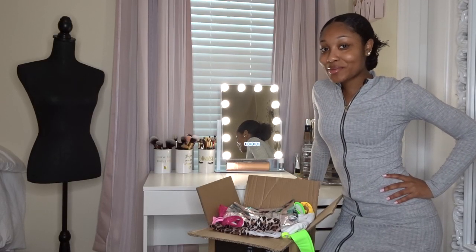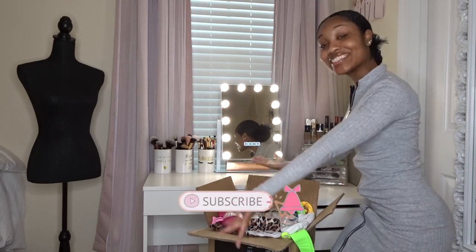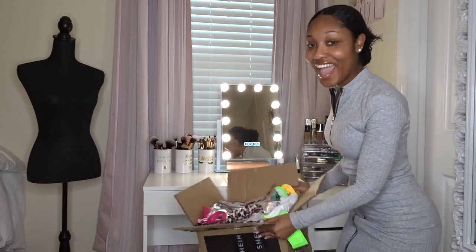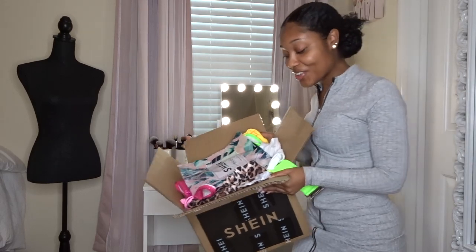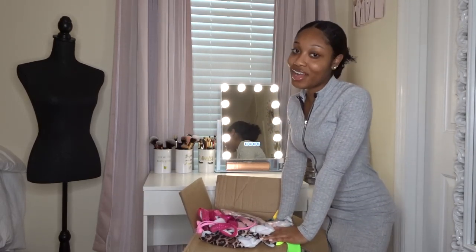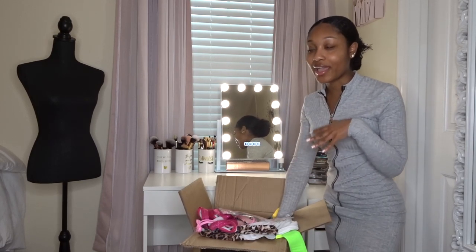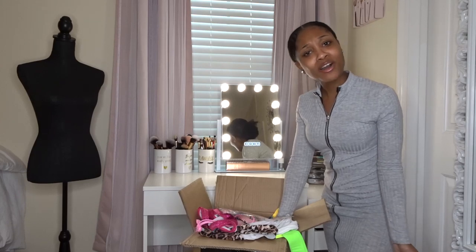Hey loves, welcome back to my channel! My name is Kayla, and as always make sure you hit that subscribe button for more videos to come. As you can tell by the title of this video, I have a huge SHEIN swimwear haul for you guys, and if you're like me, spring break is around the corner — so this is the prime time to search for your ideal outfits and swimsuits.